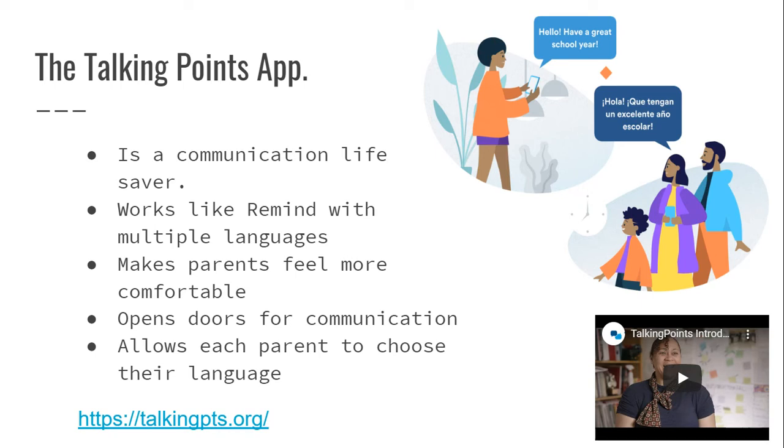During virtual learning, it was so helpful for letting parents know the expectations, what the assignments were, and whether their child hadn't turned in assignments. It works like Remind with multiple languages — if a child's parent speaks Mandarin, Spanish, or Hindi, you put in what language they speak, you text them in English, and it automatically translates into their language.